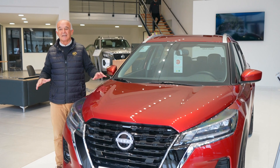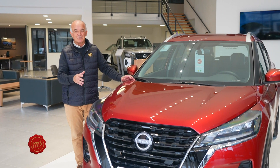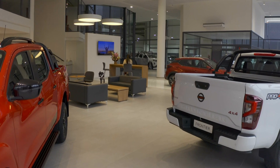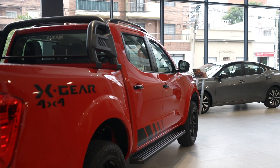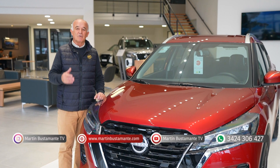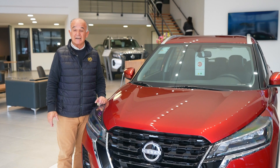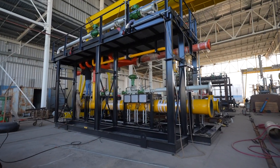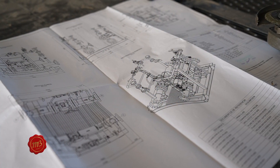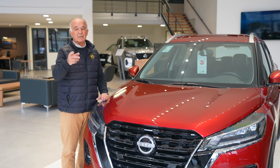Cuando ingresás al nuevo salón de Aucan Concesionaria Nissan te recibe una de las tantas versiones de la Kicks, que es uno de los vehículos más atractivos y que más se comercializan en la marca. Por supuesto todas las variantes, también los distintos modelos de la Frontier — el atractivo número uno para los que andan en camioneta con uso ciudadano o trabajo en jornadas agropecuarias. Muchos se identifican con la Frontier, con calidad japonesa y fabricada en Córdoba.